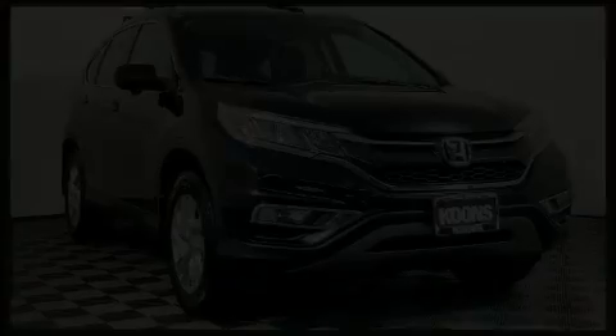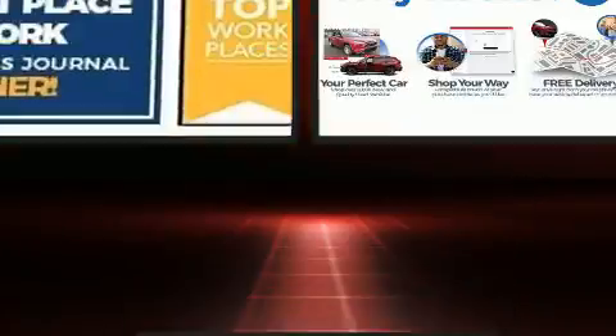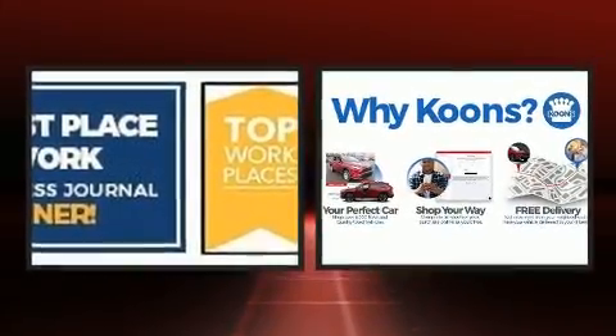Here's a great deal on a 2015 Honda CR-V. Under the hood, you'll find a four-cylinder engine with more than 170 horsepower.